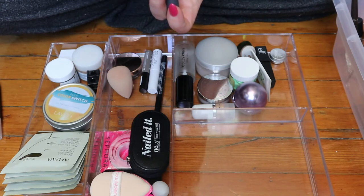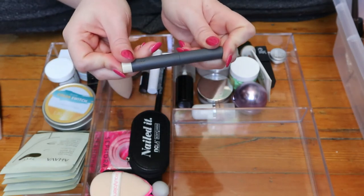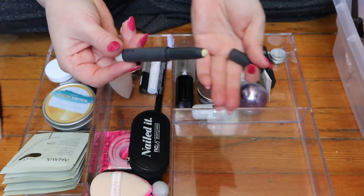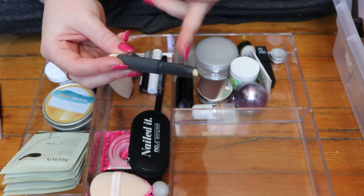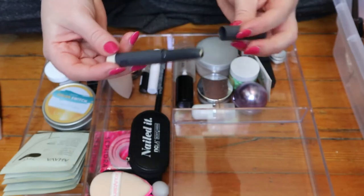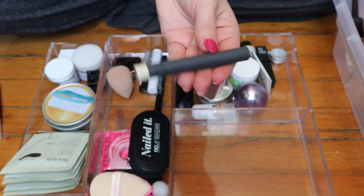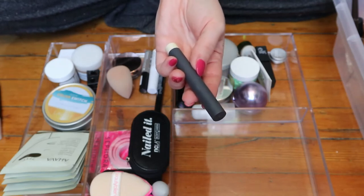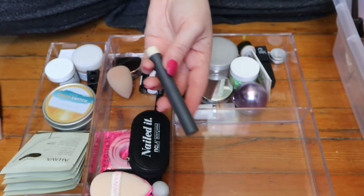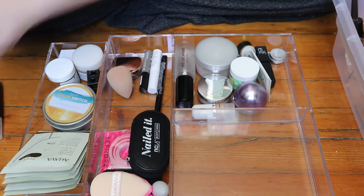I put the Bite Beauty lip primer in here because I was thinking I would try to use it whenever I use a liquid lipstick, since it's supposed to go with that. I'm not really sure actually — I think they made these to go with their lip pencils. I never use it mostly because I haven't worn liquid lipstick lately. But I guess I'll keep it in here because I do have liquid lipsticks in my shop-my-stash right now.